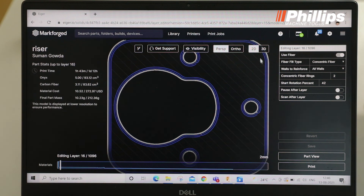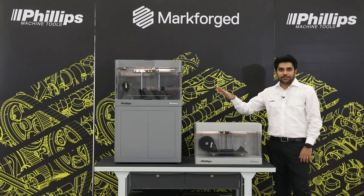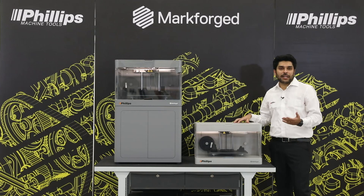Now that we have gone through the Markforge Mark II printer and the X7 printer, I believe we were able to give you some information about both printers, the kind of parts that can be printed, and the strength of those components. Thank you for watching this video, and we request you to kindly get in touch with us to explore more on this technology.